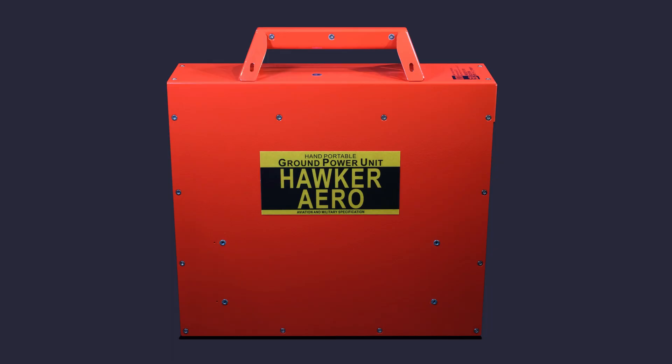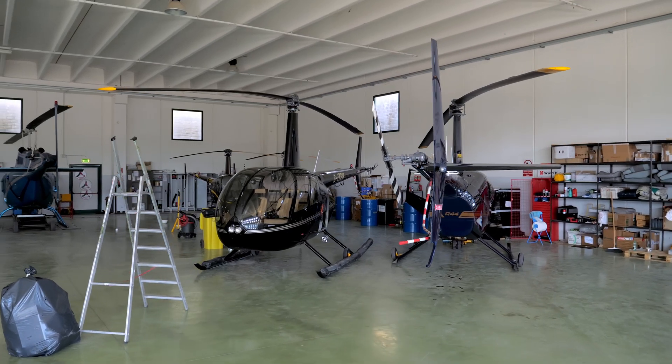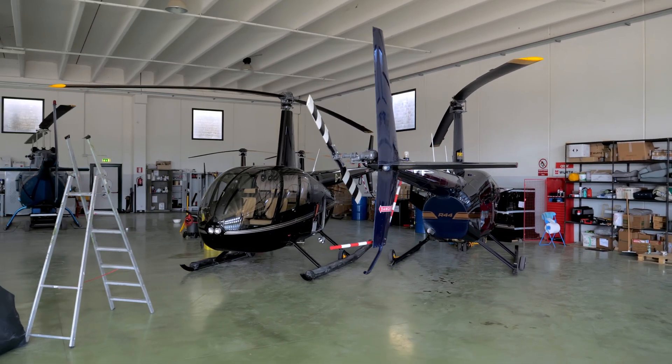If you need to, you can easily connect with one of our rectifiers. It is the only portable GPU on the market with this function.